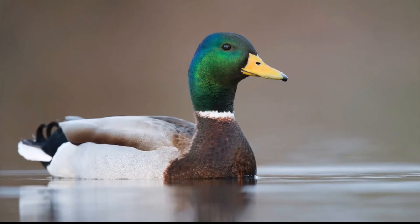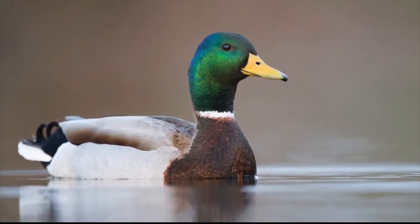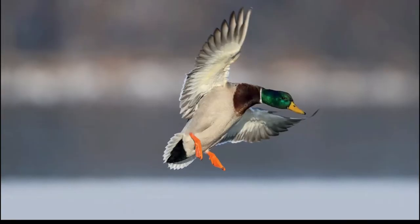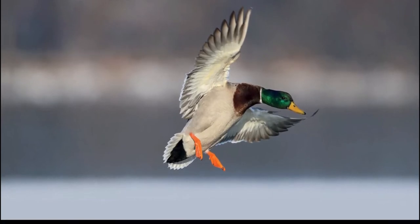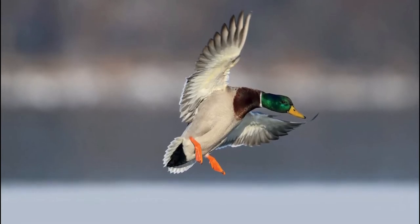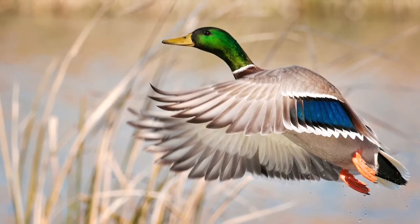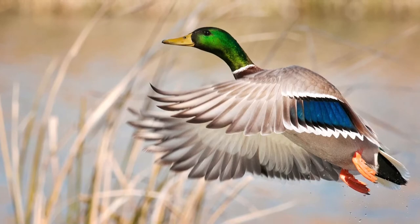The male mallard is one of the most recognized of all ducks and is the ancestor of several domestic breeds. Its wide range has given rise to several distinct populations. The male mallard's white neck ring separates the green head from the chestnut brown chest, contrasting with the grey sides, brownish back, black rump, and black upper and undertail coverts. The speculum is violet blue, bordered by black and white, and the outer tail feathers are white. The bill is yellow to yellowish green and the legs and feet are coral red.